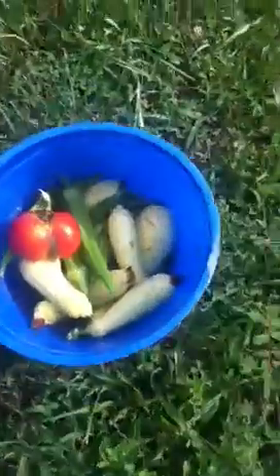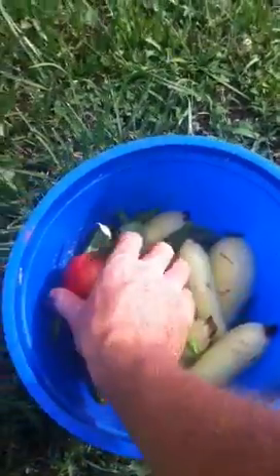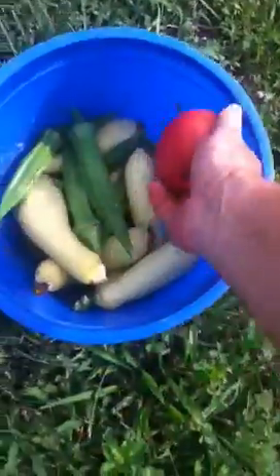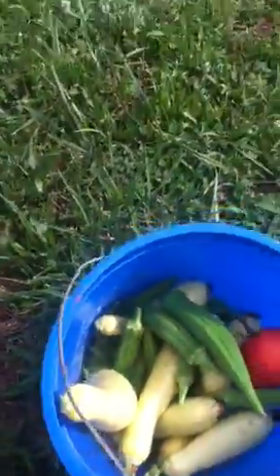Hey everybody, this is James on a hot July 6th afternoon doing a farm report — it's been a while. Here's some produce I picked today: six or seven yellow squash, my first tomato — it had a split in it — some okra, and down in the bottom of this bucket is just full of green beans.